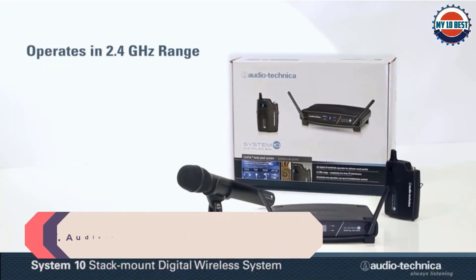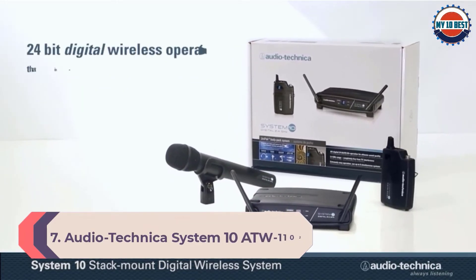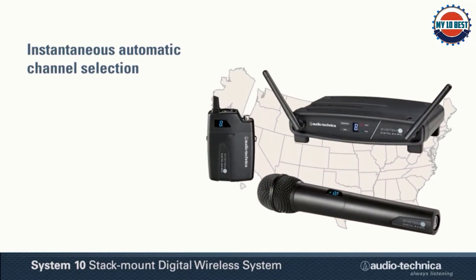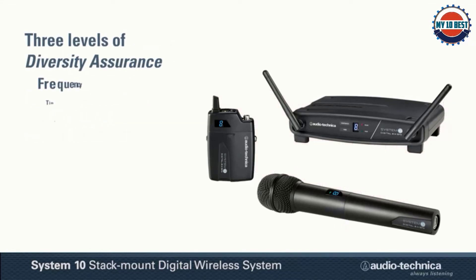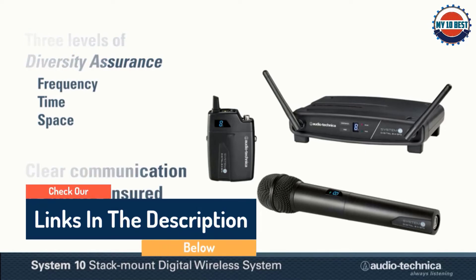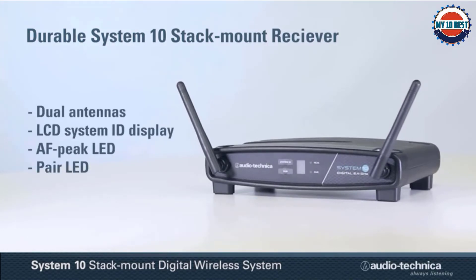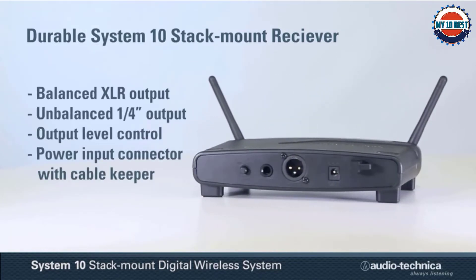Number 7: Audio-Technica System 10 ATW-1102. Another awesome option is this system setup from Audio-Technica. It is sold as a full system at a reasonable price, offering high digital fidelity with a user-friendly 24-bit, 48 kHz operating setup. It functions within a completely separate range from TV and DTV interfaces, so it can maintain an interference-free signal. It has an instantaneous channel selection feature, and all receivers and transmitters display an easy-to-read unique identity. They utilize time diversity and space diversity to maximize signal integrity and can configure multiple pathways simultaneously.